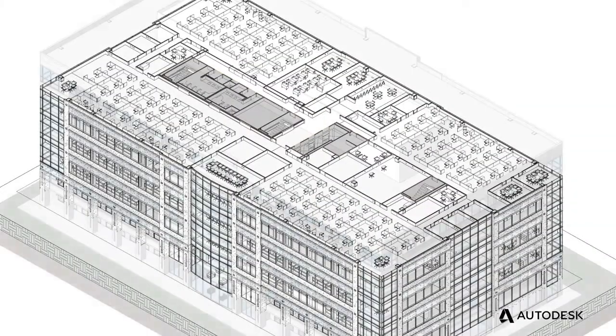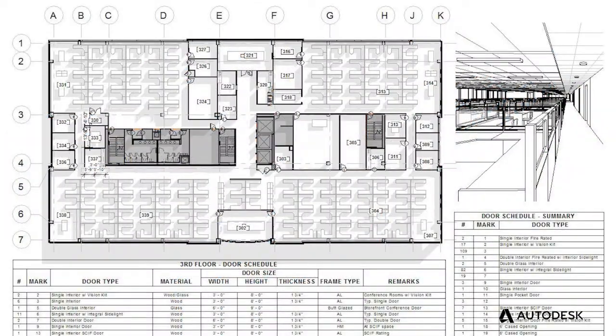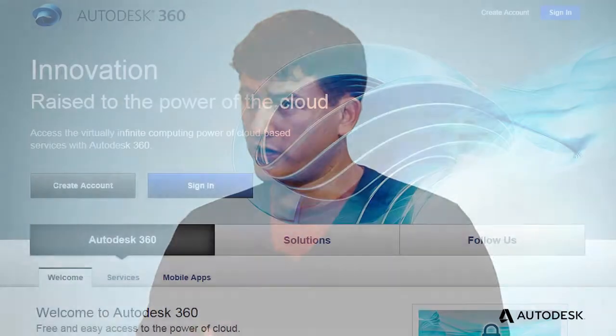Everything from civil to architecture, structure, mechanical, electrical, plumbing — everything has to be integrated in the sense that everybody has got to work together on a software platform that will talk to one another.